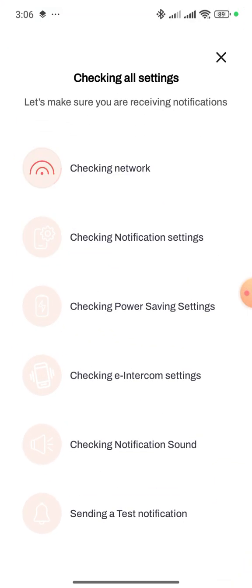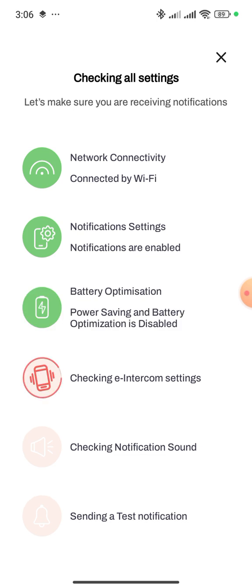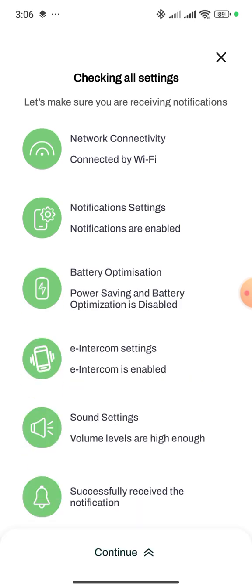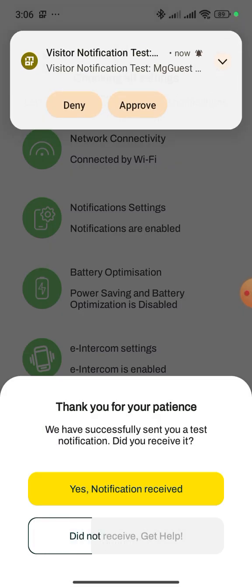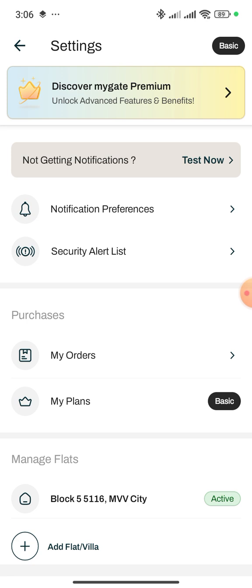You'll see it checking the network, then checking notification settings, battery optimization, intercom settings, and everything. You will get a passing result — so this test is now working.